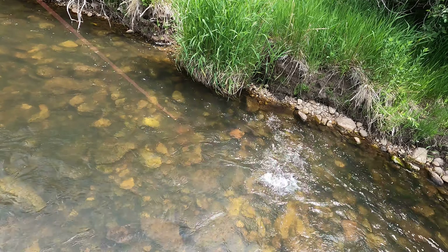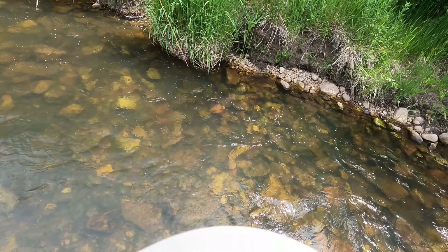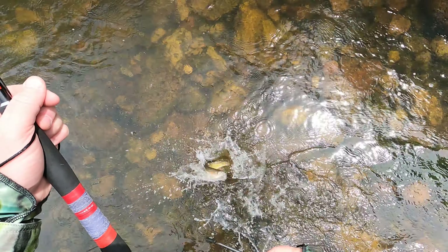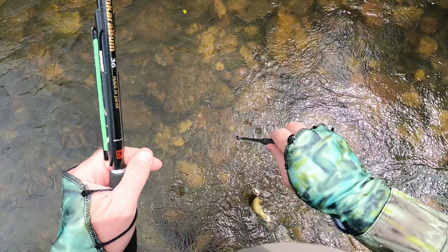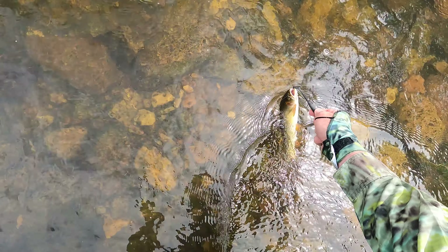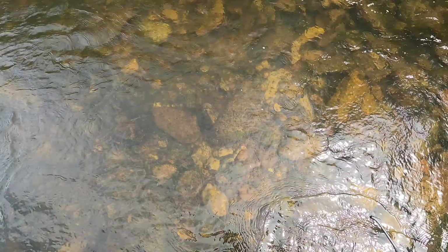Let's see if we can keep him on. Nice cutthroat. And down. Nice fish. Excellent.